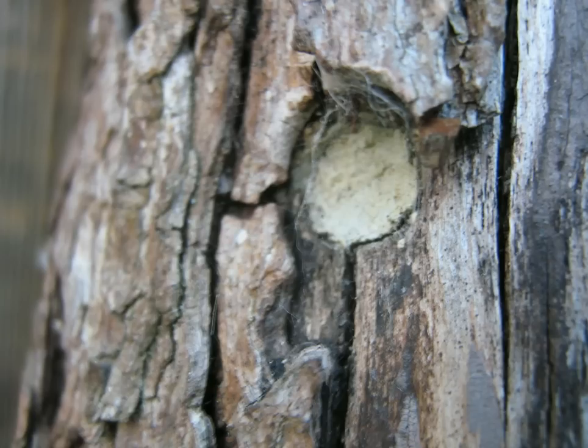For several years I've been drilling holes in blocks of wood for bees so that they could lay their eggs. In this case it's a mason bee, and it caps the hole off with a mix of clay and bee spit, I guess.